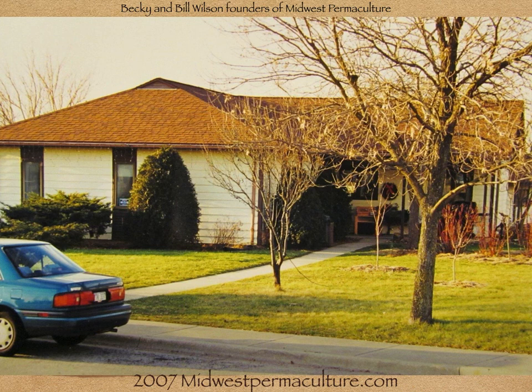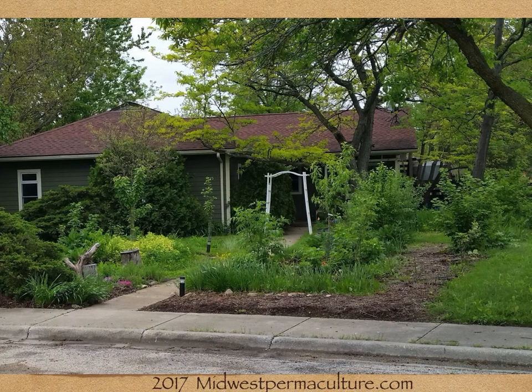This is the residence of Becky and Bill Wilson, the founders of Midwest Permaculture in Cabry, Illinois. This is their home in 2007, and this is what it looks like 10 years later. They put in a rain catchment system, hazelnut bushes, peach, apple, and cherry trees.